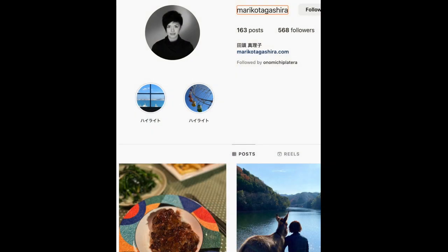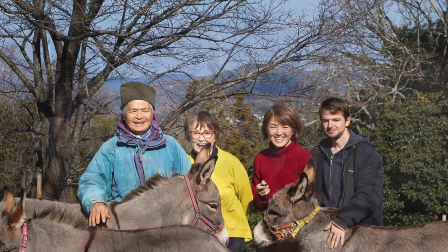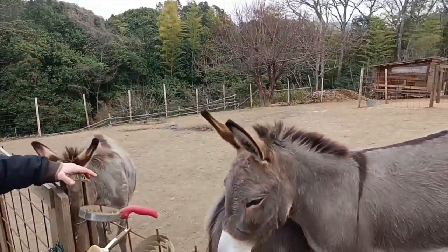The beautiful photos on the yearly calendar and on many of the products are taken by the couple's daughter Mariko Tagashira, who's a professional photographer. Francois, originally from Belgium, took me around the farm and introduced me to the donkeys. It's officially time to start — we are here at Donkey Paradise in Onomichi, in Hiroshima, about 90 minutes' drive from Hiroshima City.